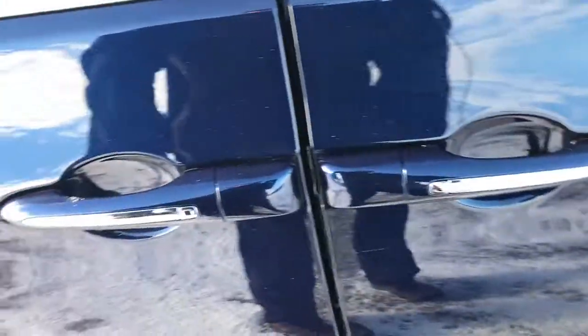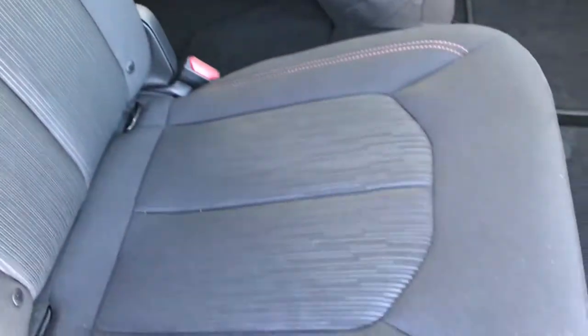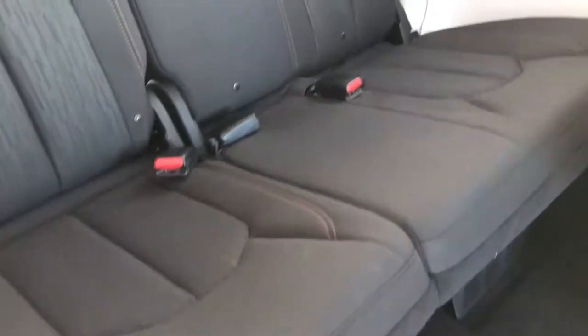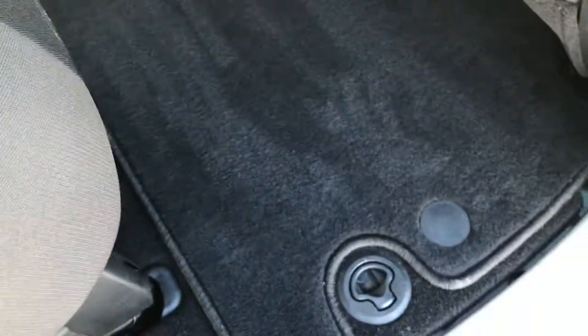Back tires are like-new as well. It does have the power side doors — really nice feature. The new Sto & Go system in the Pacificas is really awesome, which we'll show on the other side, but it does have the quad seating and the third row seats we'll check out. You can see that the carpeting is absolutely perfect and that the third row is very clean as well — no rips, tears, or stains. This vehicle has never been smoked in. You can see the carpeting up front here is absolutely perfect as well.